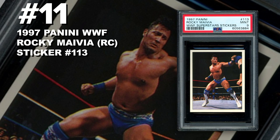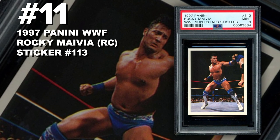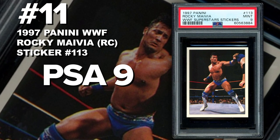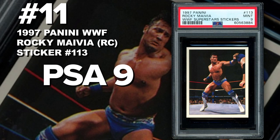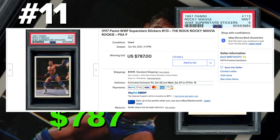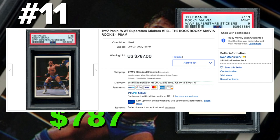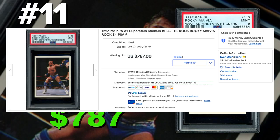Coming in at number 11 is the 1997 Panini WWF Superstar Stickers The Rock number 113, graded PSA 9 mint condition. Current population of 41 PSA 9s with 129 submitted so far. Sold at auction on June 3rd for $787. There are a lot of Rock stickers from this set, however his number 113 seems to be the most popular and highest selling. These were found in the '97 Panini sticker packs — they are expensive and hard to find. Wrestling cards, especially notable characters like The Rock, are shooting up in demand and value right now.